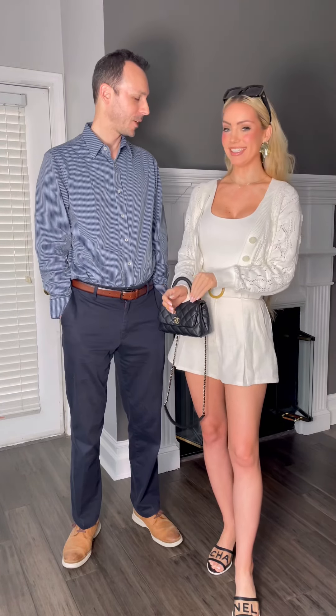This is also a good Easter outfit — I almost forgot it's almost Easter! Also a cute Sunday outfit to go from church to brunch if you're with family. I think it's just cute, so let's go to brunch on the river.